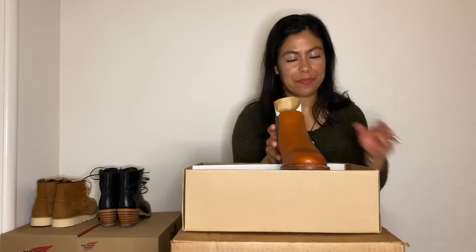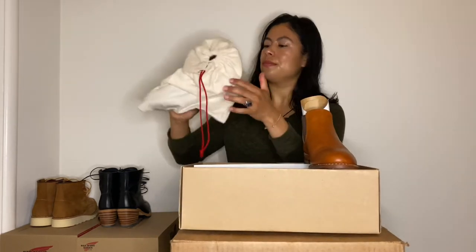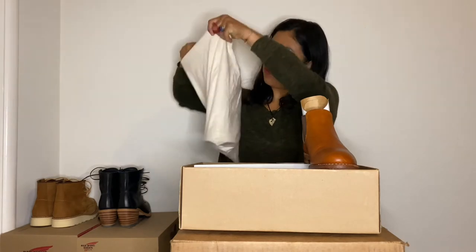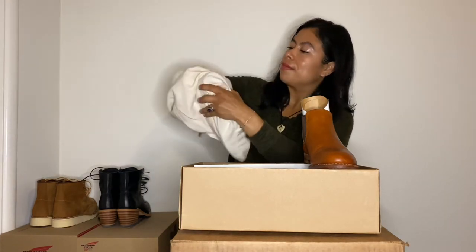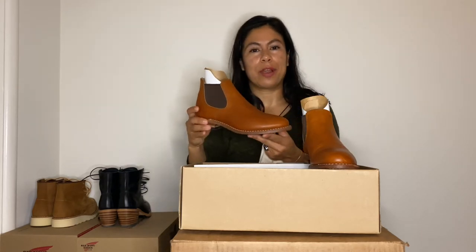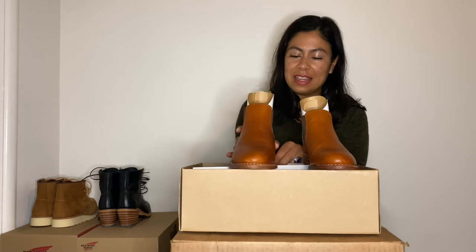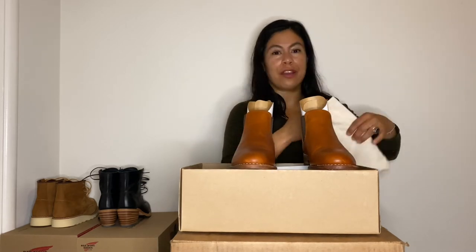These are the dust bags that come with every women's heritage purchase. I think these boots are going to be great to wear with dresses and skirts in spring and summer — I plan to put a lot of life and a lot of use into them.